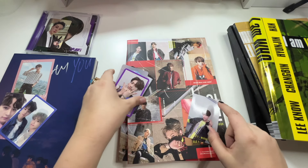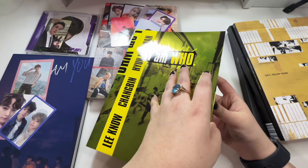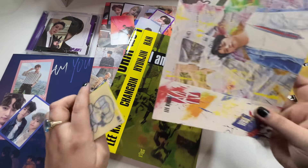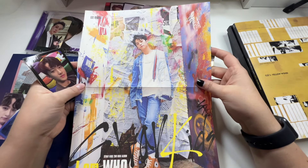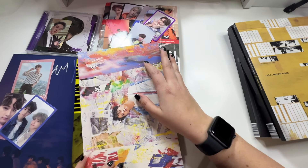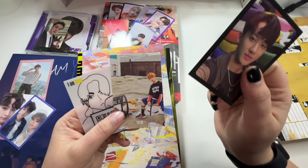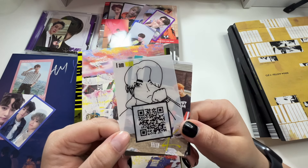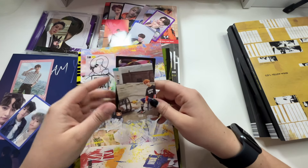From the Miroh albums I also pulled two non-duplicates: a Seungmin and a Lino, so those were good pulls. Then I picked up an I AM WHO album and got good pulls: a Lino mini poster which I'm not sure I have, a Changbin which I didn't have, a Felix which I also didn't have, and Han's self-illustration which I do have but that's okay.